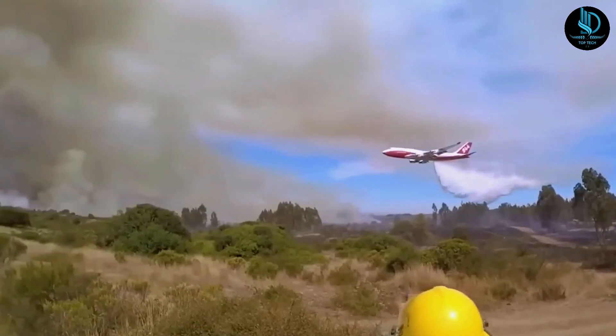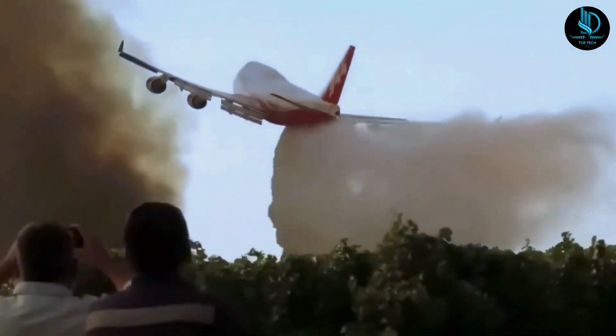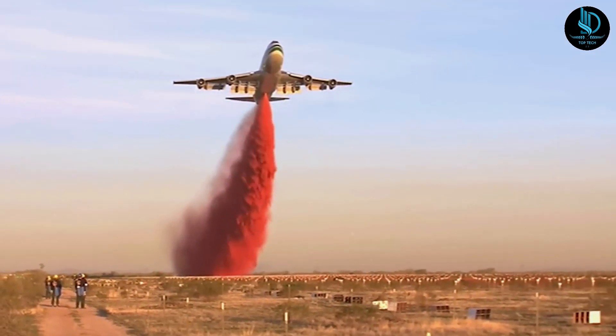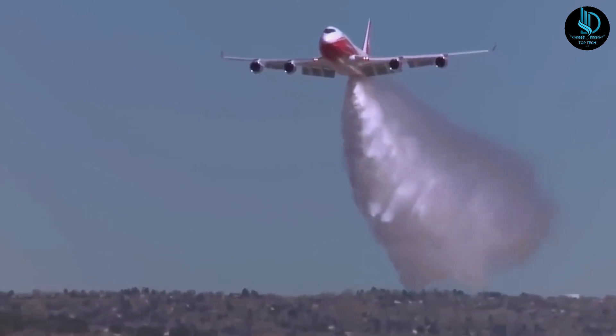Three 747s were converted for firefighting at a cost of $40 million each, on top of the base price of over $410 million. Altogether, this marvel of engineering costs nearly half a billion dollars, cementing its status as an invaluable firefighting tool.